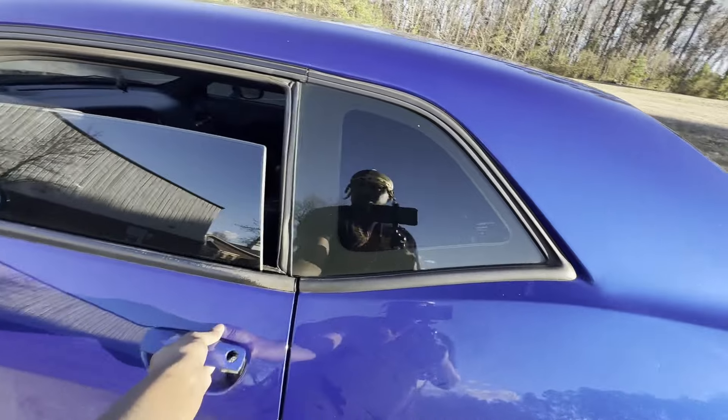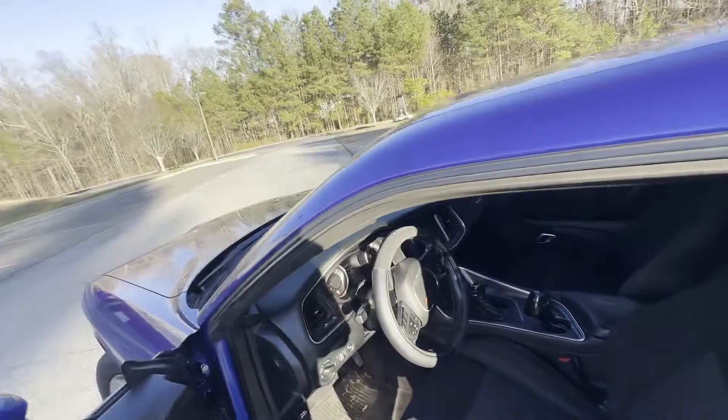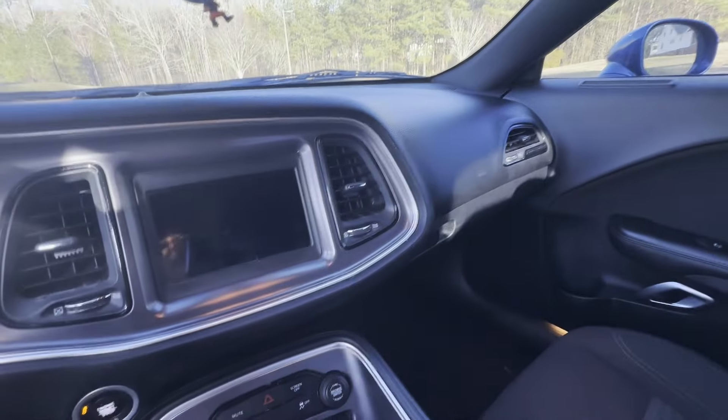That's what sold me — going from the Charger to the Challenger — I just love the look of it. It gives you that boss-man type look, you feel me? This car is really, really nice.